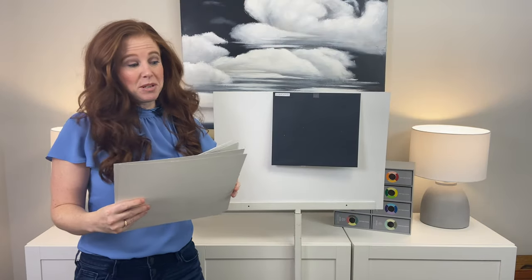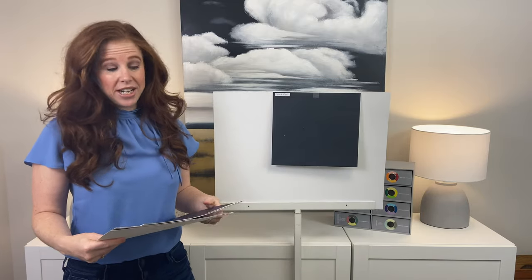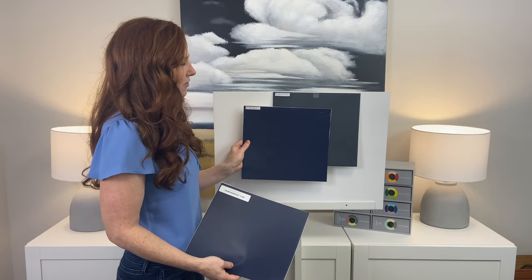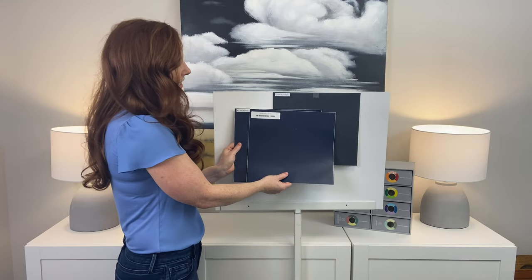If you were looking for maybe a more traditional navy look, you might look at Sherwin-Williams In the Navy or Navel. These are more powerful blues. You can really see that difference between the muted look of Cyberspace and In the Navy and Navel.